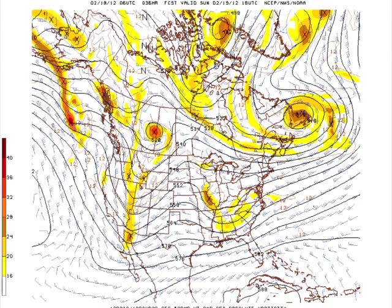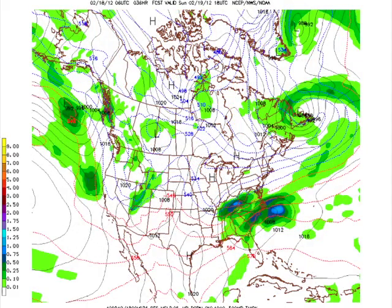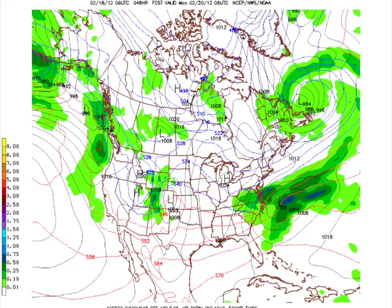Looking at the upper atmosphere for Sunday at midday, the trough is coming through, so we should be ending precipitation pretty much during midday on Sunday. The rain is ending and the surface low is now over Georgia and South Carolina. By midnight Sunday night — early Monday morning — the surface low is well out into the Atlantic and we're seeing a clearing trend.